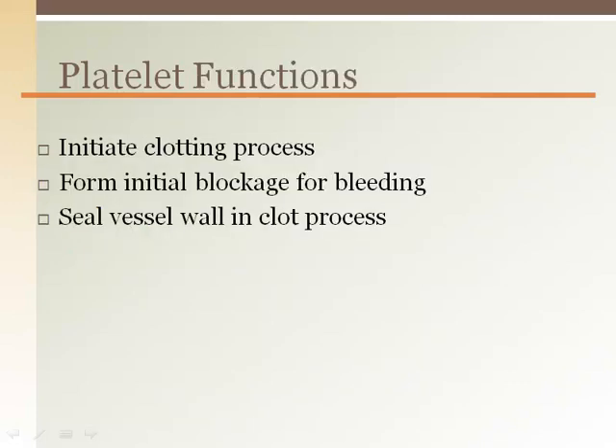In the event of vessel damage, platelets form a plug preventing or minimizing blood loss. Once platelets adhere to a site of damage, they can become very sticky and more platelets will adhere in a dog pile manner. This formation is called a platelet plug.